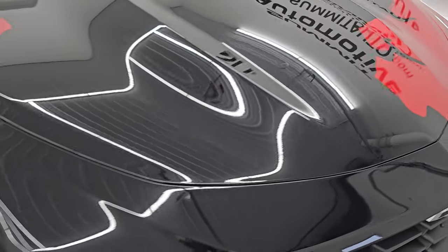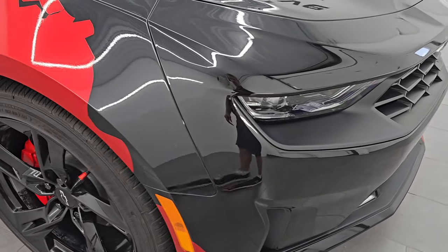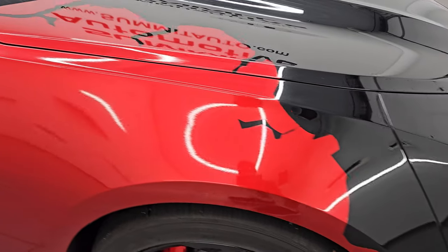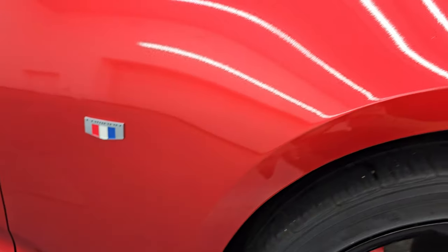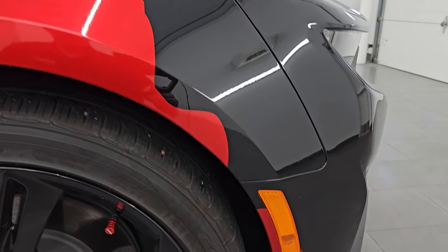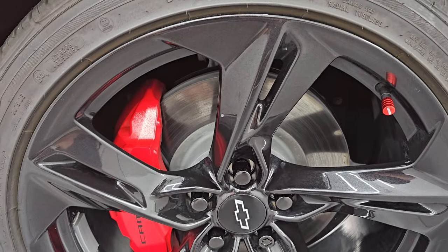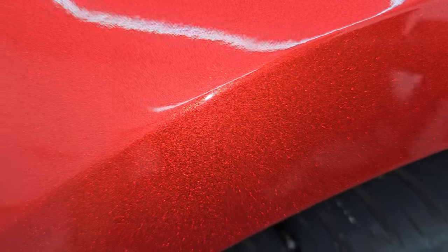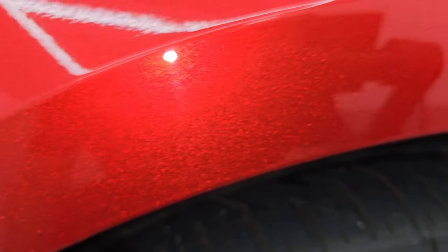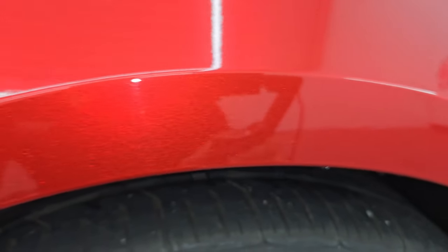This is a one-owner clean title history out of Nebraska. This was a trade-in on a ZL1 1LE Extreme Track of all vehicles. The passenger-side front fender has no dents or dings, and the passenger-side front wheel has no major scuffs or scrapes. The wrap itself actually has a lot of metal flake in it — not really sure what the color would be. I don't think it's a Chevy color, it's kind of like a passion red metallic, but really cool.